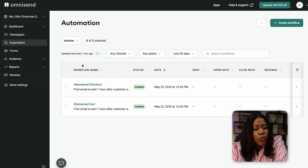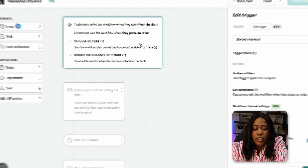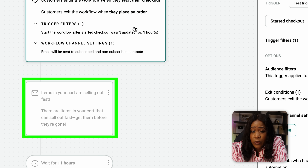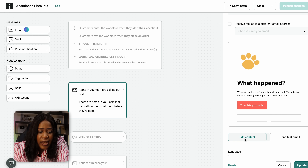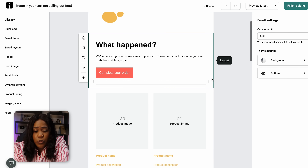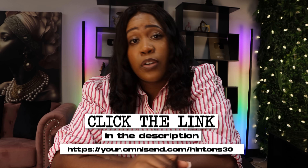You can edit these emails if you want by clicking into them. If someone started checkout but didn't complete it, they'll get this first email — and this is what it looks like. If you want to change it, select Edit Content on the side and add whatever you want. This is the game changer that will secure those sales for you. Make sure you click the link in the description to get started with OmniSend.